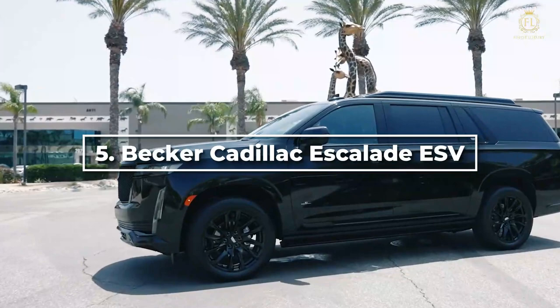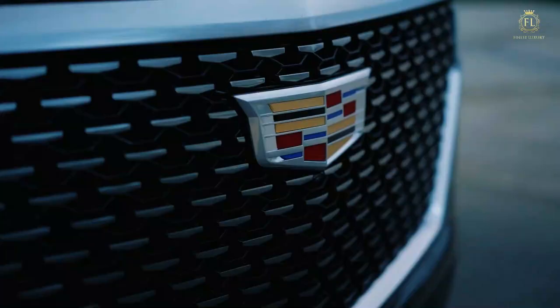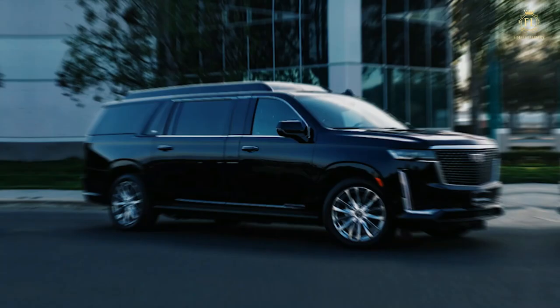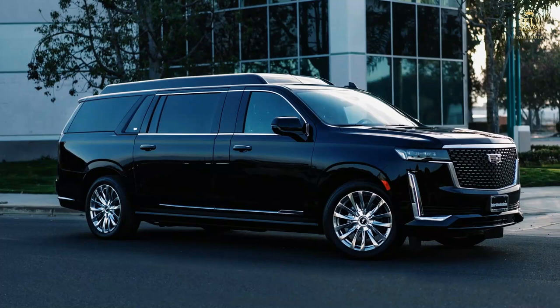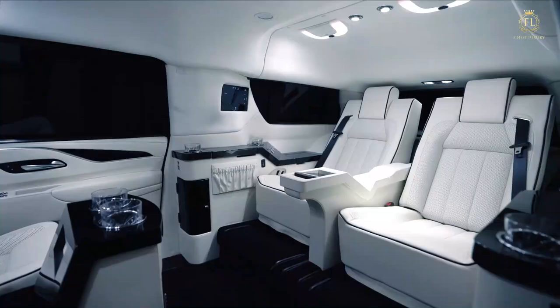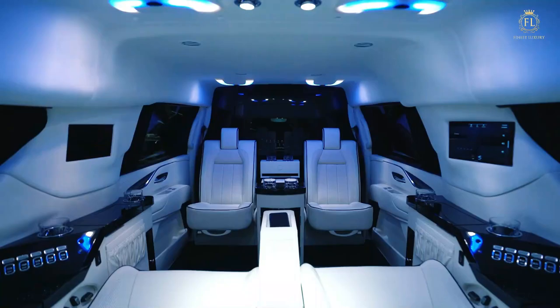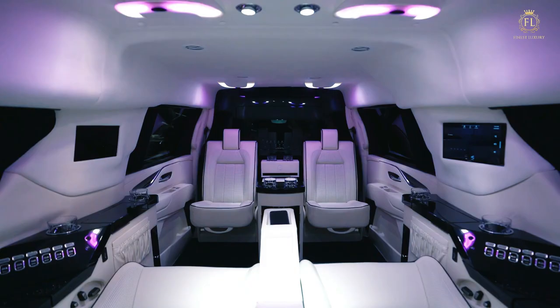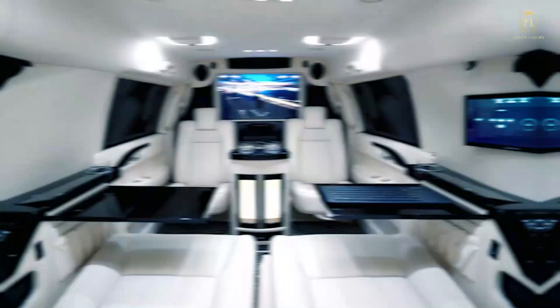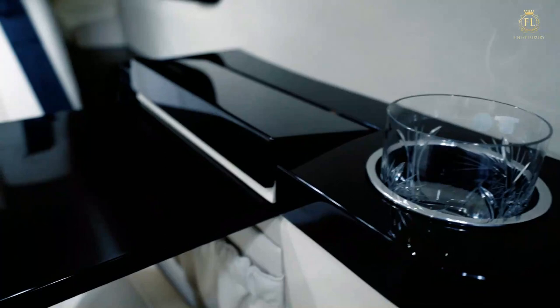At number 5, we have the Becker Cadillac Escalade ESV. A Southern California company called Becker Automotive Design has been converting vans and SUVs into mobile offices and both work and entertainment facilities for 20 years. These cars come in three versions. It has footrests attached to the floor, electrically adjustable back seats, and broadband wireless internet with a 32-inch LED display. You also get bespoke security cameras with sound and illumination. The car also offers premium materials like the best leathers, handcrafted jewel boxes, quality wood lacquer finishes, and custom woven carpets. The additional handles and knobs are made from sophisticated brushed metals.